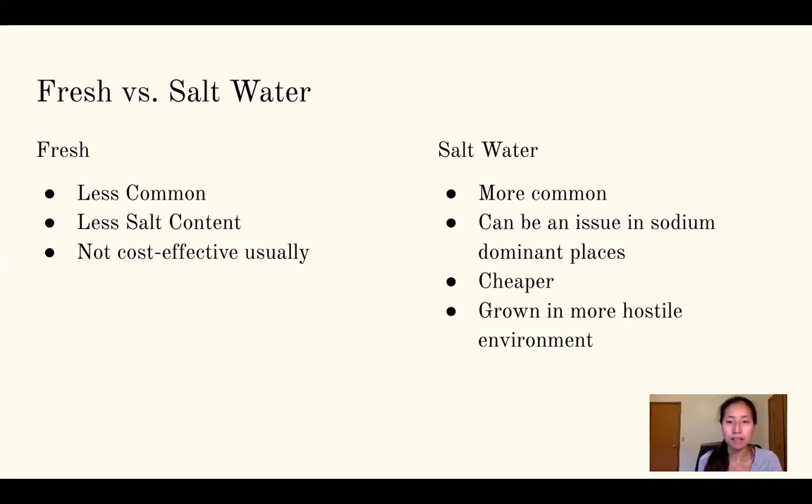There is a disclaimer with saltwater seaweed: I've been told it can be an issue in sodium-dominant places, but I haven't seen that happen personally. Even in California where I've worked in places with very low electrical conductivity and high sodium on soil tests, I've been able to use seaweed fertilizer and foliar products without issue — though that's just my experience. Saltwater sources are cheaper than freshwater and grown in more hostile environments.